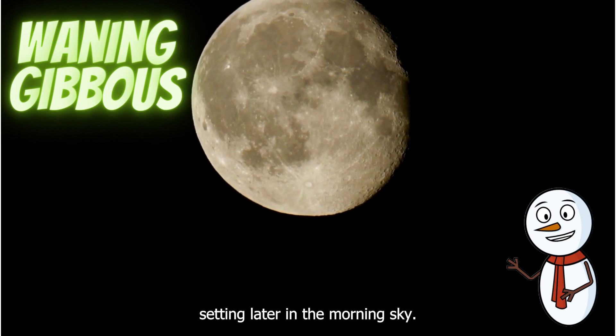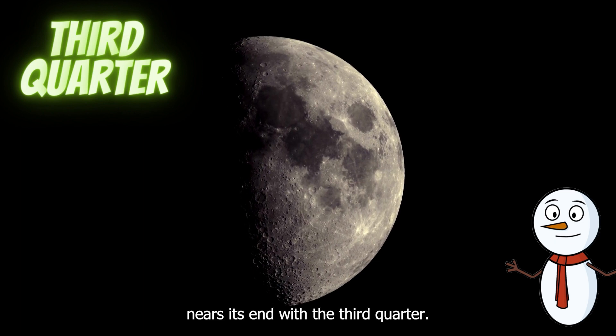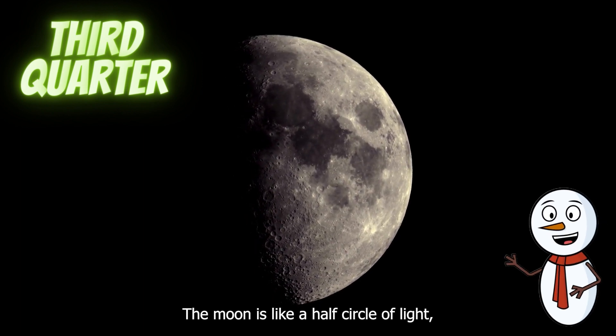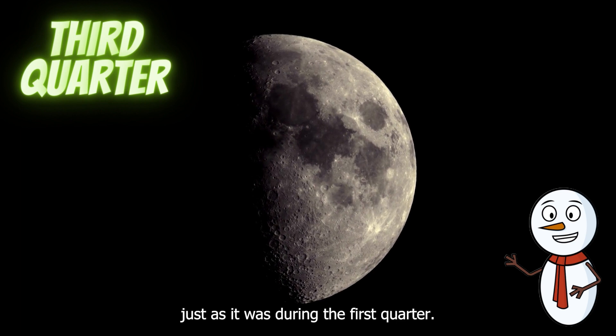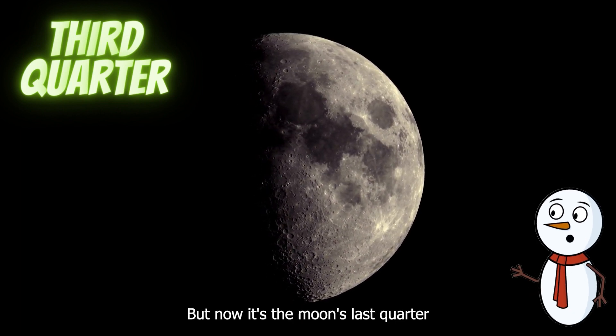The moon is setting later in the morning sky. Our lunar journey nears its end with the third quarter. The moon is like a half circle of light, just as it was during the first quarter, but now it's the moon's last quarter before it becomes a new moon once more.